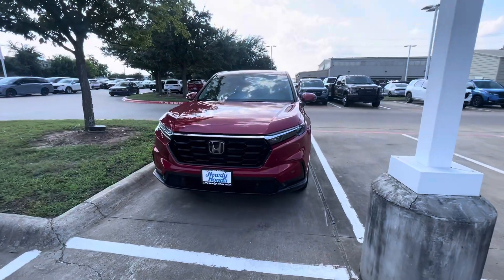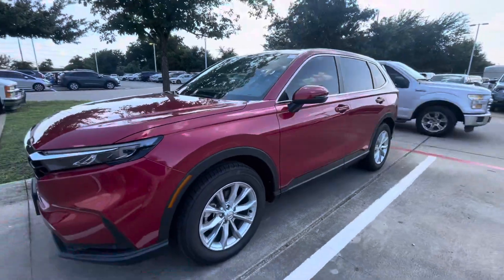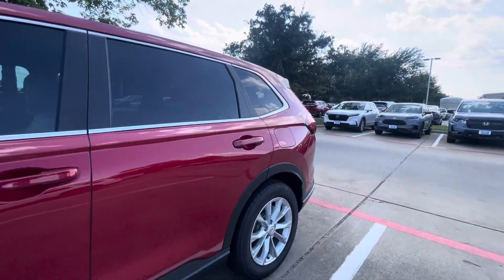Hey John, this is Jeff here. Just shooting you a video on the 24 Honda CR-V EXL. We just pulled this one from the loaner fleet.